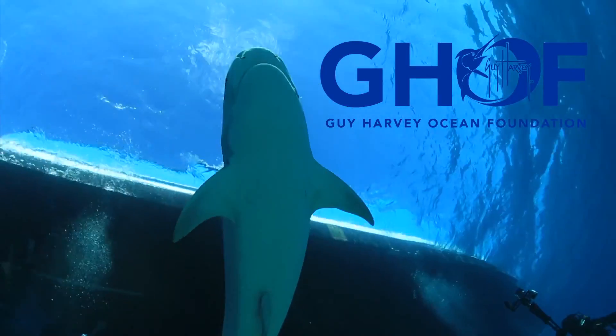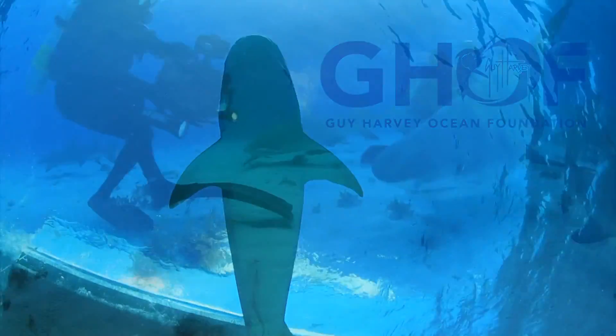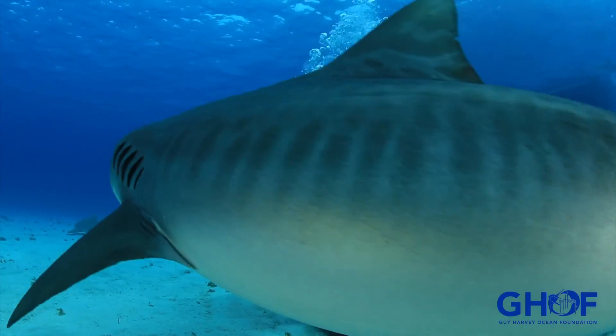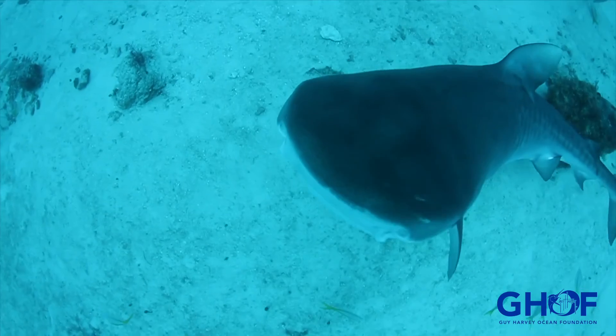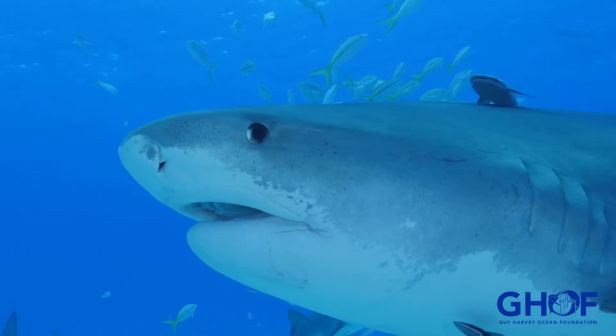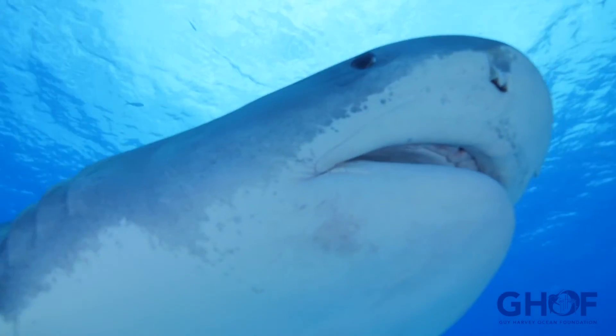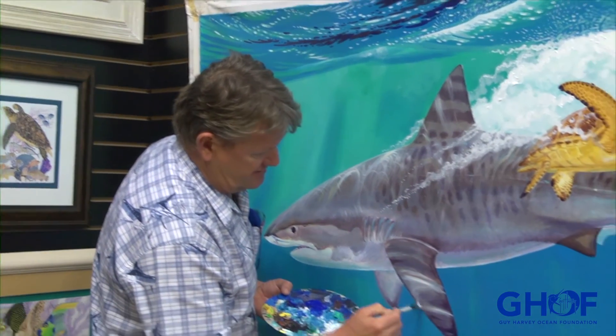We start with tiger sharks, the subject of many of our expeditions. Just look at this creature — the dark stripes, the impressive blunt face, and the eyes. Those eyes are always observant. The tiger shark is, without question, one of my favorite sharks to paint.